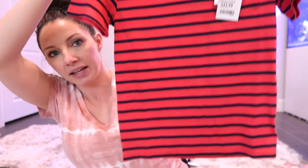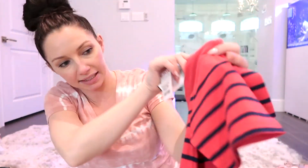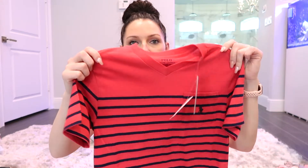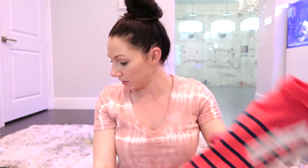From TJ Maxx I got him a really nice Polo brand v-neck t-shirt in red with blue stripes and a little pocket — it was $12.99. He needed something a little nicer for going out to dinner or somewhere like that, but he's a t-shirt kid who doesn't like collars, so this is basically a nicer version of a t-shirt.